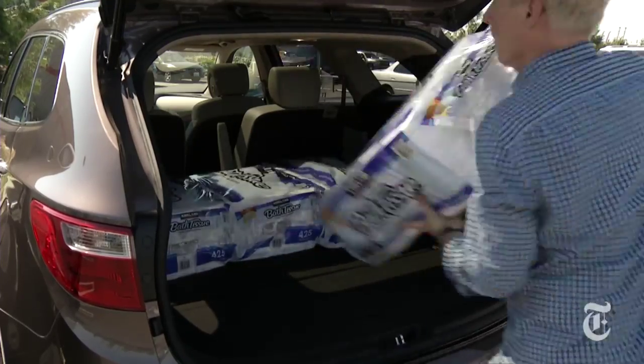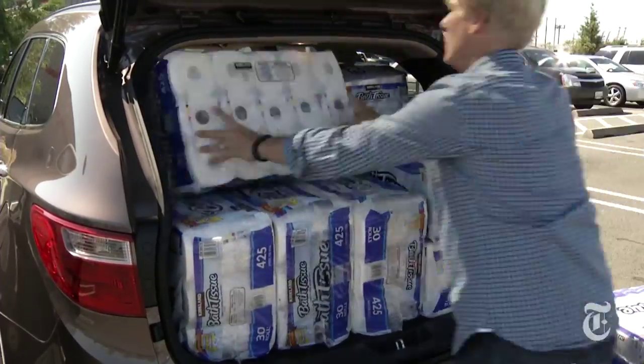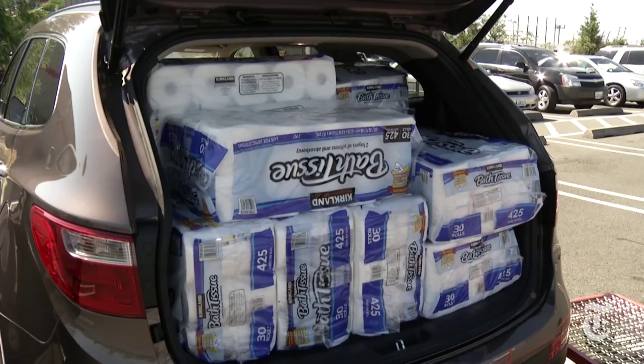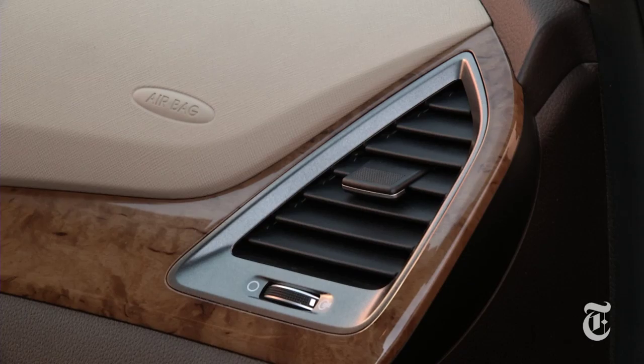With the third row folded, Santa Fe easily swallows 16 bags — the same as the larger Explorer. It's tough to find much to knock here. Okay, the steering is kind of numb and the wood-like trim won't fool too many people.